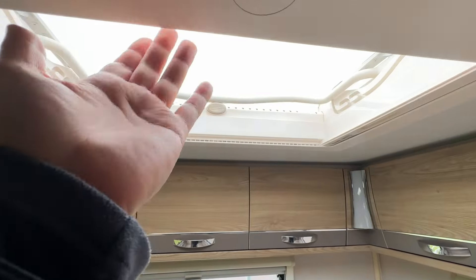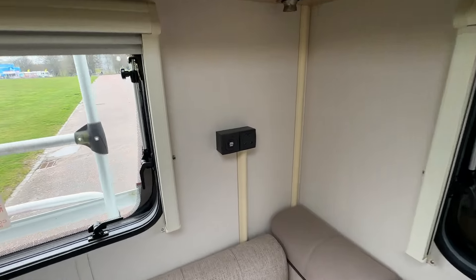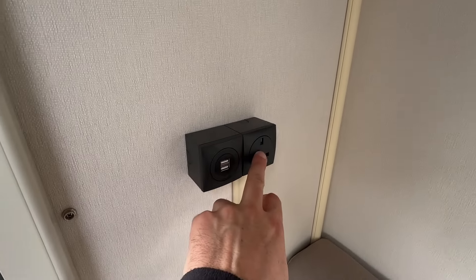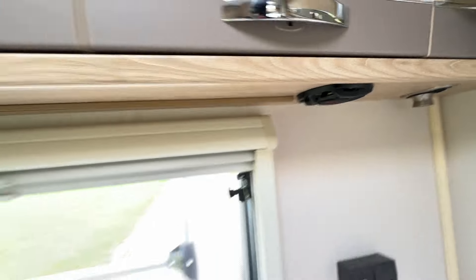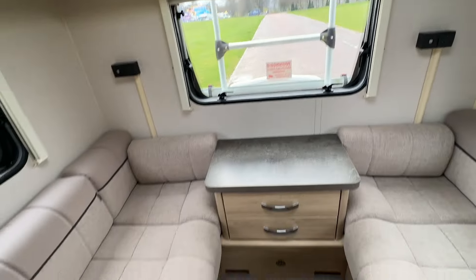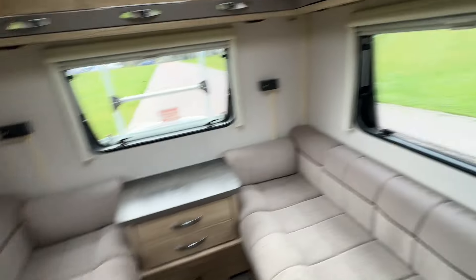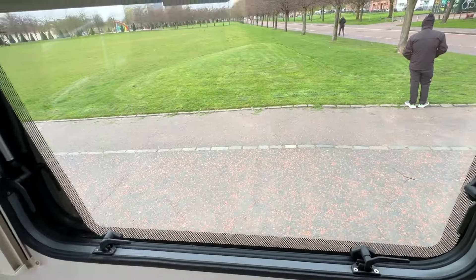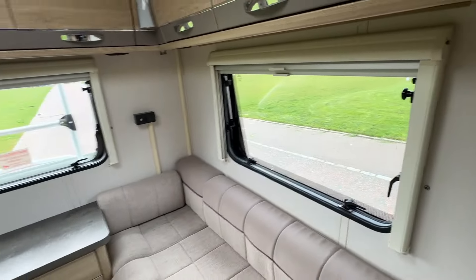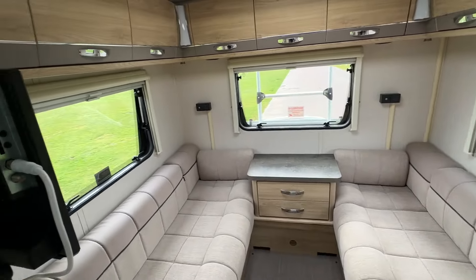Looking across you've got USB ports and power points. We've got nice LED lights and speakers in the rear, which is great. This also goes into a double bed with all-round blinds and fly screens. You've also got double-glazed windows here, so there's plenty of light in this van during the day.